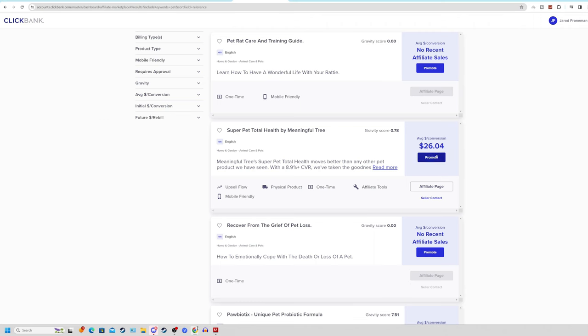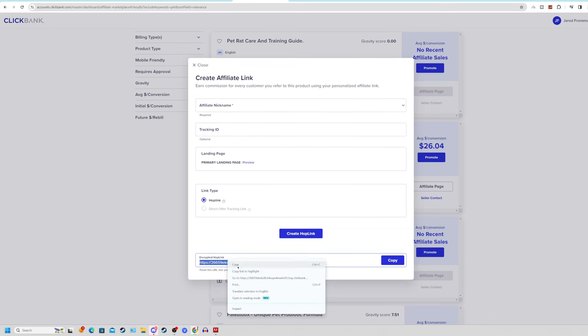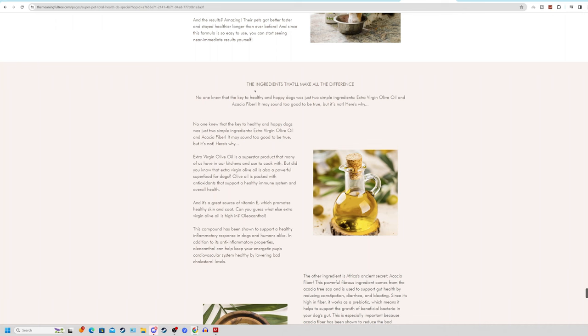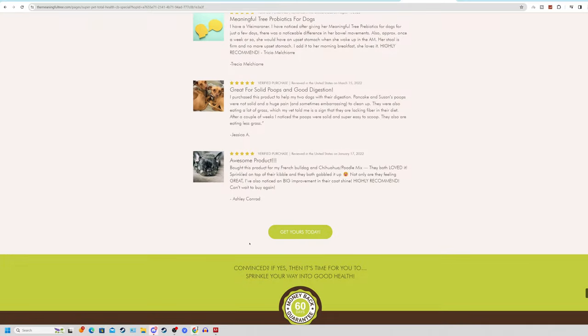Click on the promote button for the specific product, type in your ClickBank account username, and click on generate hop link. You'll get your unique affiliate link that you can right-click and copy. This unique link tracks your account — every time somebody clicks and purchases the specific pet product, the link knows to send the commissions directly to your account. That is how you get paid with affiliate marketing — it's all automated and calculated on the backend.